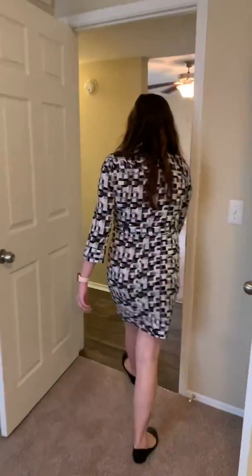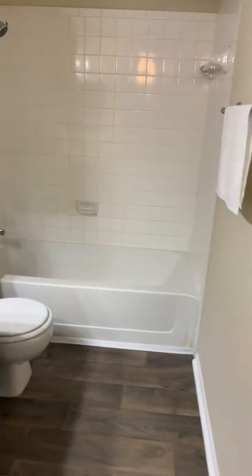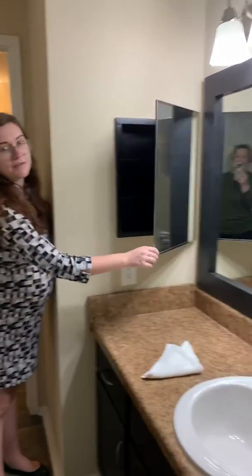And then you'll make your way on down the hall. Second bathroom right in here — same over-the-toilet storage. And all the units will come with a nice medicine cabinet built-in as well.